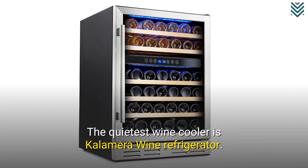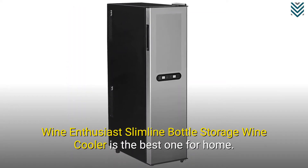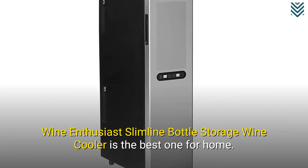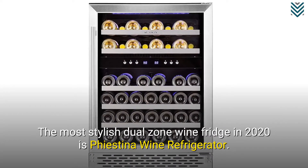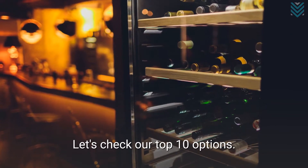The quietest wine cooler is the Calamera Wine Refrigerator. Wine Enthusiast Slimline Bottle Storage Wine Cooler is the best one for home. The most stylish dual zone wine fridge in 2020 is the Fiastina Wine Refrigerator. Let's check our top 10 options.